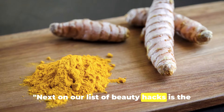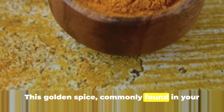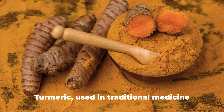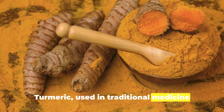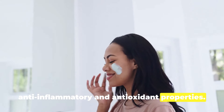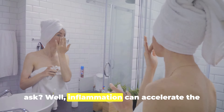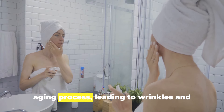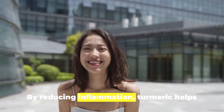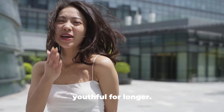Next on our list of beauty hacks is the use of turmeric. This golden spice, commonly found in your kitchen cabinet, is a secret weapon against aging. Turmeric, used in traditional medicine for centuries, has powerful anti-inflammatory and antioxidant properties. Inflammation can accelerate the aging process, leading to wrinkles and fine lines. By reducing inflammation, turmeric helps to slow this process, keeping your skin youthful for longer.